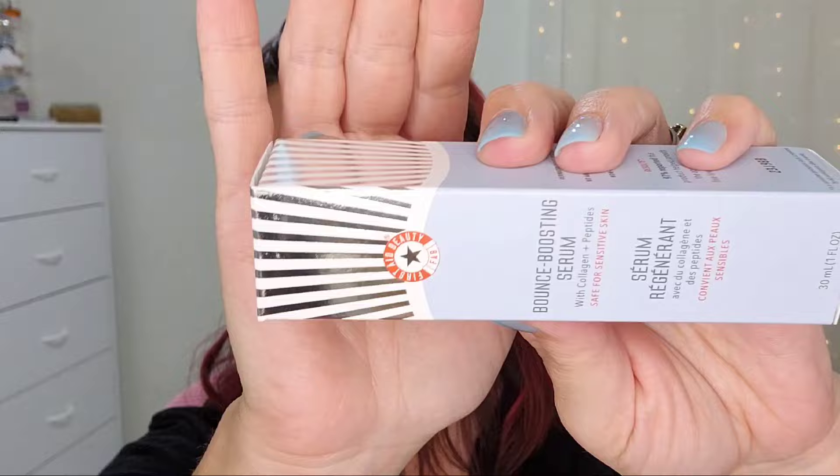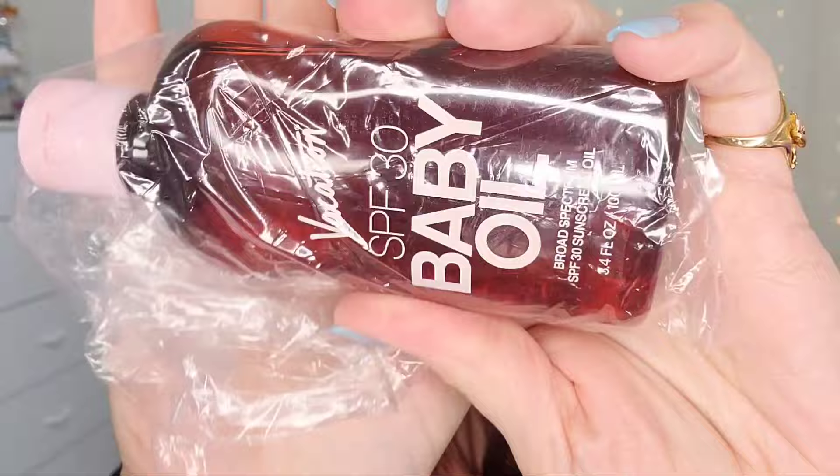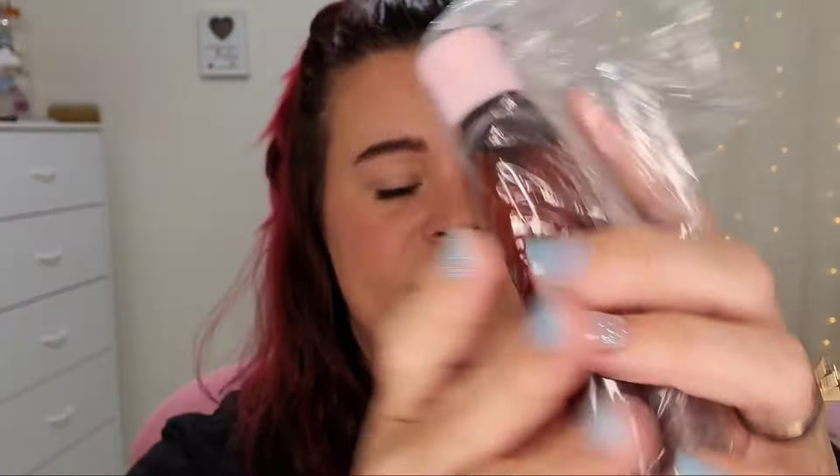Next up is another brand I'm very familiar with — First Aid Beauty, or FAB Beauty — the Bounce Boosting Serum with collagen and peptides, safe for sensitive skin. Seeing a lot of skincare in here, and if you're not a skincare fan, I don't know how you're gonna feel about this box. Next up is the Vacation SPF 30 Baby Oil Broad Spectrum SPF Sunscreen — I have used the Vacation spray sunscreen and I did like it.